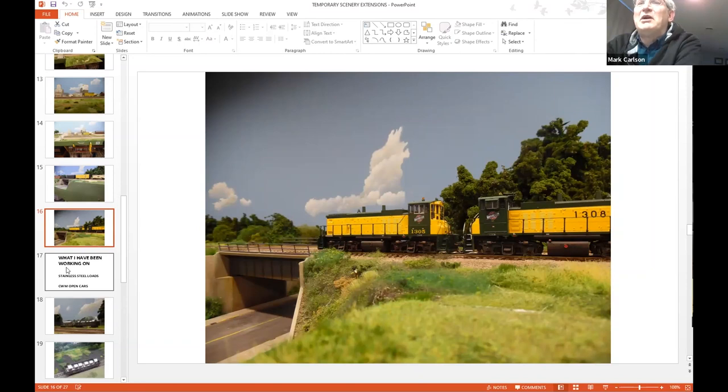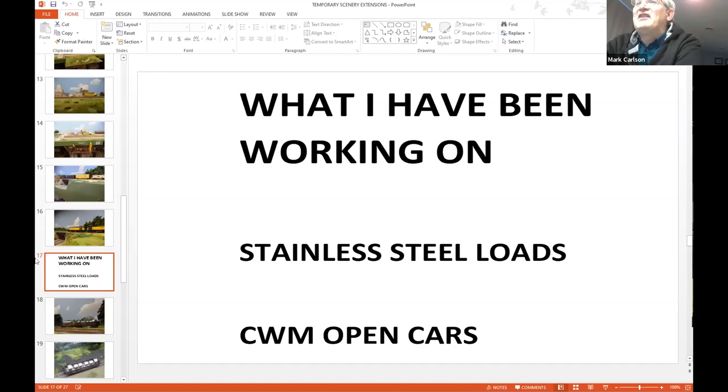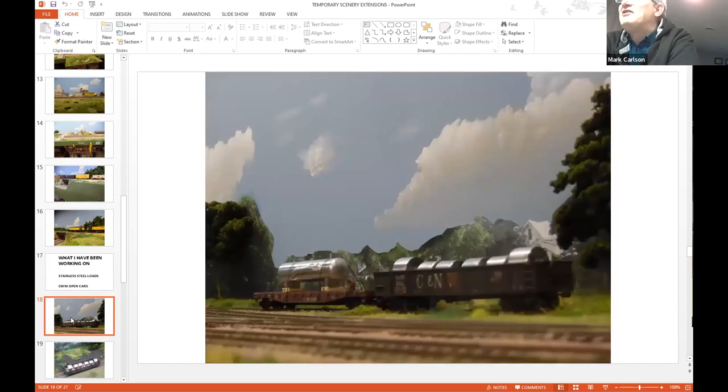Now I've got one more thing I'm going to talk about. I've been working on two different things, and one is stainless steel loads. There's an industry on the line outside of Baraboo that made stainless steel tanks. Even though my model railroad doesn't serve the industry directly, the waybill freight has to haul material to Walker Stainless Steel and haul loads away from it. So I thought I need to have loads that can move on the waybill freight. In this picture, I've got stainless steel traveling in a gondola, and then a finished product that will be hauled away from Walker Stainless Steel.